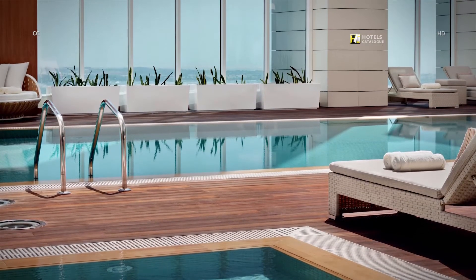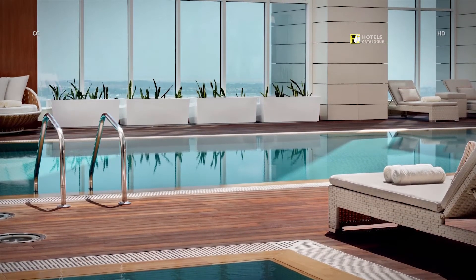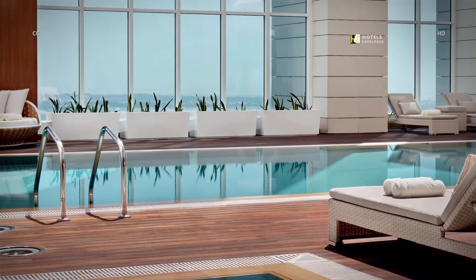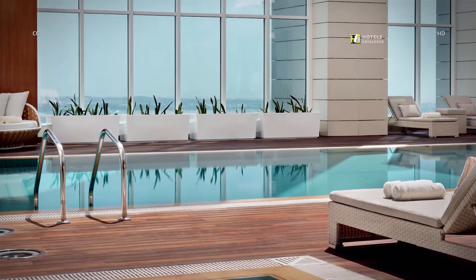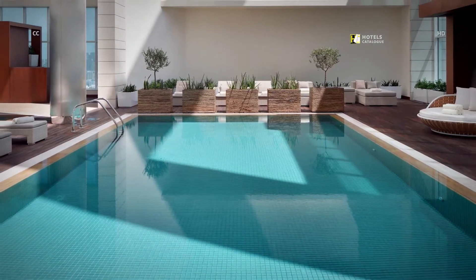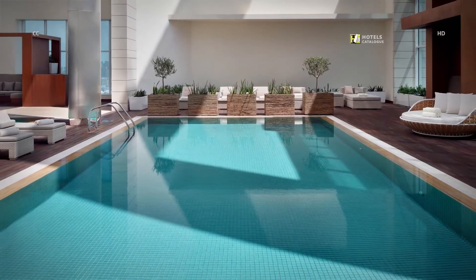Take a refreshing dip in our rooftop pool or relax on sunbeds and enjoy spectacular views of the city of Abu Dhabi. Our rooftop pool offers the perfect retreat high above the busy city, perfect for relaxing.